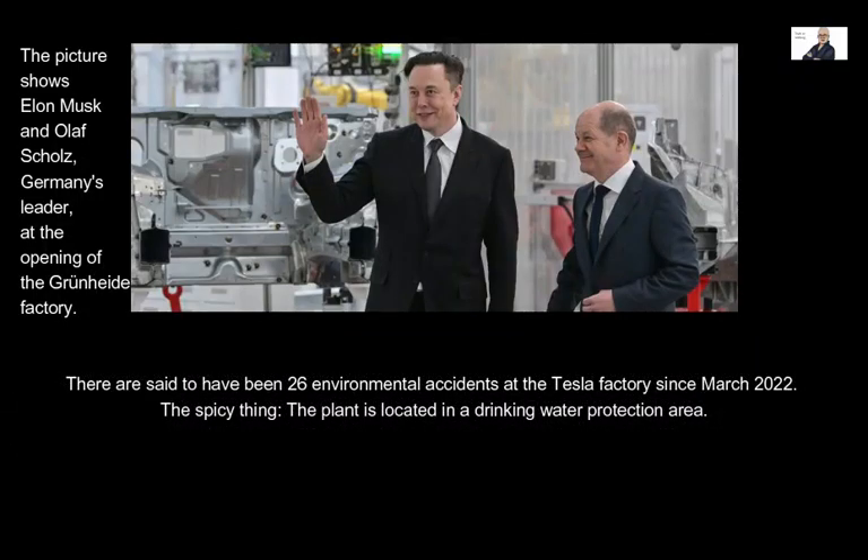There are said to have been 26 environmental accidents at the Tesla factory since March 2022. The notable concern is that the plant is located in a drinking water protection area. The Ministry of Health strictly rejects accusations of a lack of monitoring, stating that checks are carried out at least every two weeks and unannounced visits every six to eight weeks. Hardly any other company in Brandenburg is as intensively, closely, and regularly inspected and advised by the Occupational Safety Authority as the Tesla factory in Grünheide.